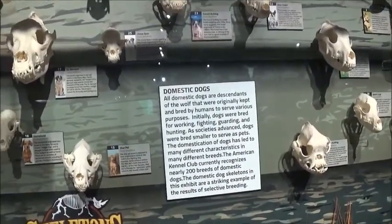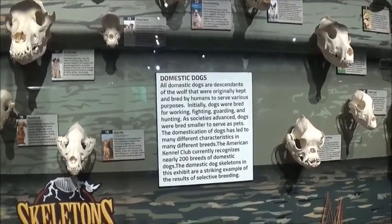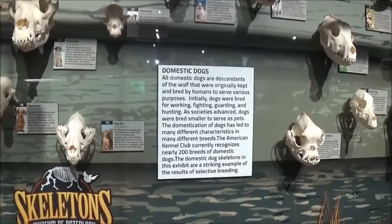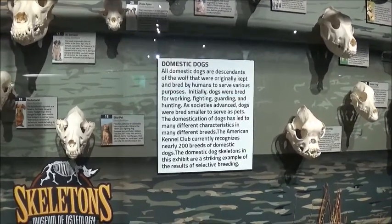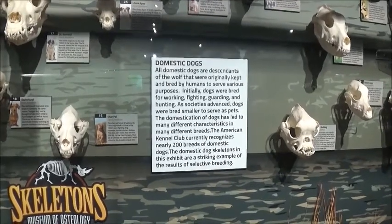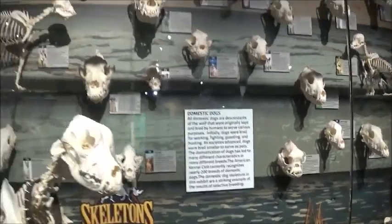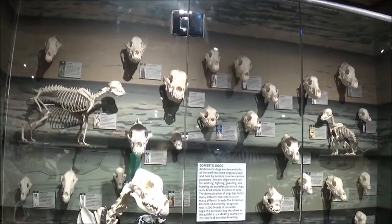All domestic dogs are descendants of the wolf, originally kept and bred by humans for various purposes. Initially dogs were bred for working, fighting, guarding, and hunting. As society advanced, dogs were bred smaller and served as pets. The American Kennel Club currently recognizes nearly 200 breeds. Domestic dog skeletons are a striking example of the results of selective breeding.